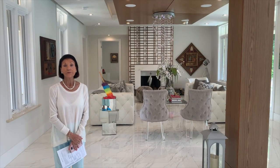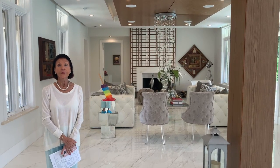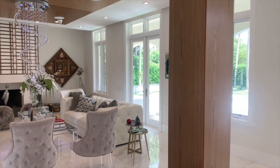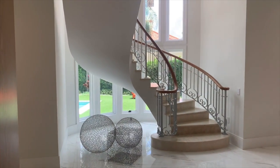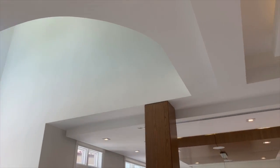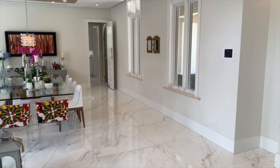Welcome to 165 Paloma Drive. This beautiful house was built in 1996 on an oversized lot and was completely remodeled in 2016. It's a very high-tech house — from curtains to lighting to music, everything is at the touch of a button on your phone or in the house.